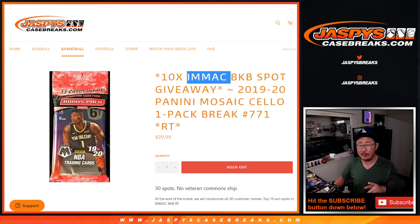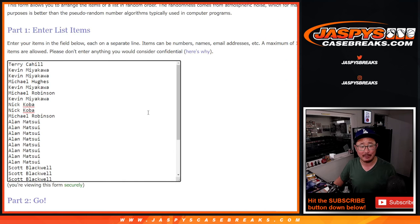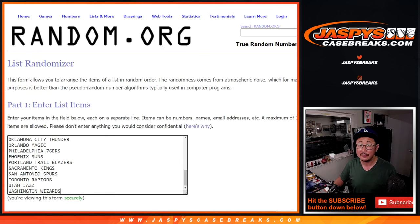The full spots for that Immaculate Break are all gone. We just need to do one more of these fillers and then we're in — breaks filled. So we can make that happen tonight. Big thanks to everybody here for taking the risk on this filler.